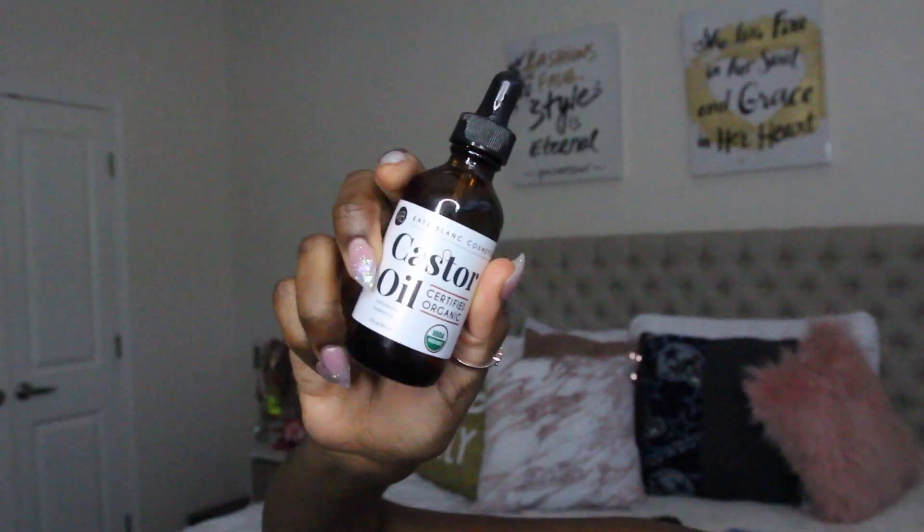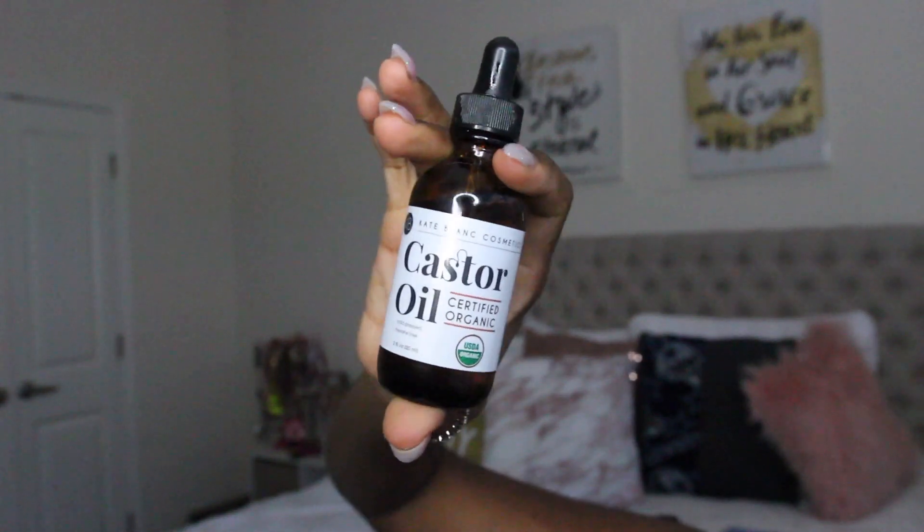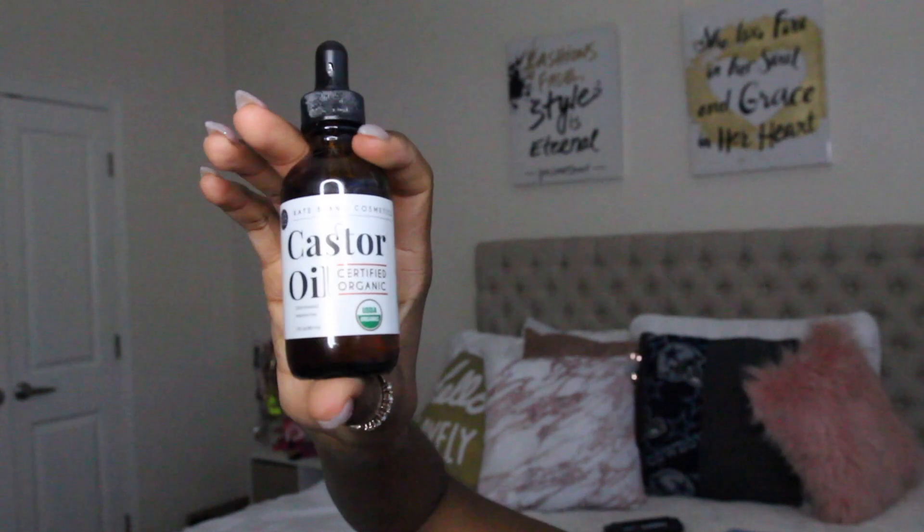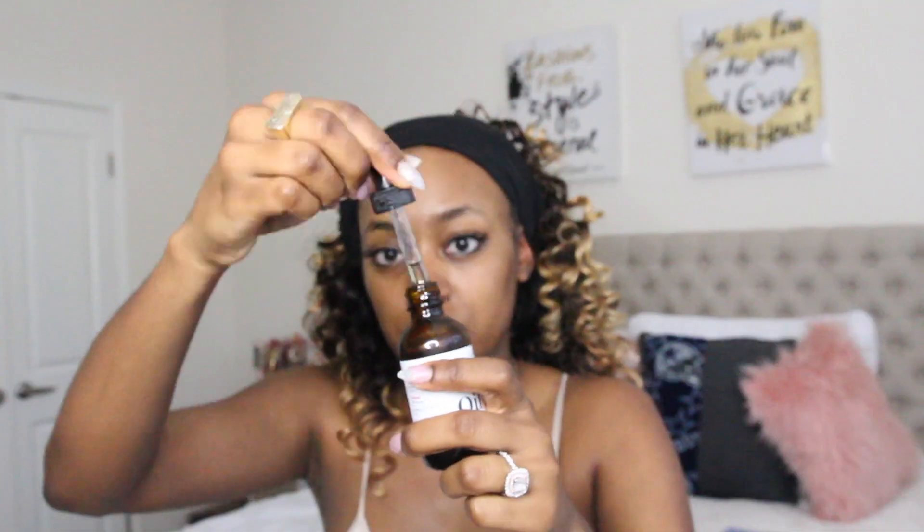Once my makeup is off, to take my lashes off I like to use oil now that I'm wearing strip lashes again. This is some oil I got off Amazon and it has multiple uses, but it's really good at getting my lashes off without damaging my natural lashes from the glue, since I'm trying to grow them back.